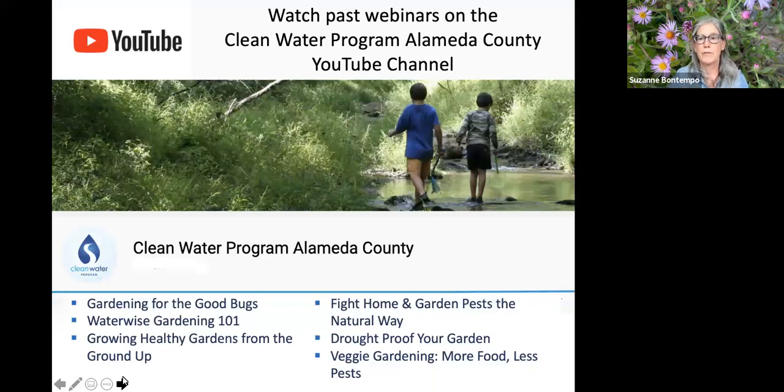For those joining us for the first time, all of our webinars are recorded and land on the Alameda County Clean Water Program YouTube channel. There are quite a few programs now that you can refer to and review. This program will also appear on the channel, probably in a few days, Monday at the latest.